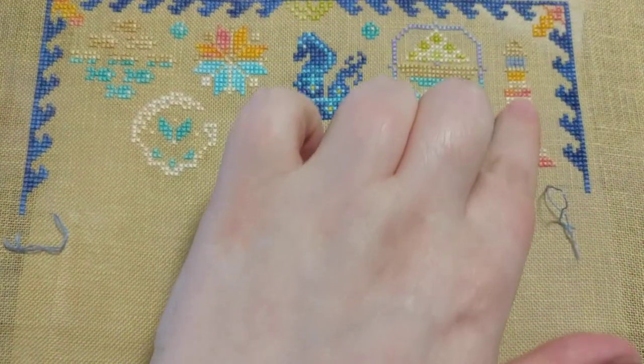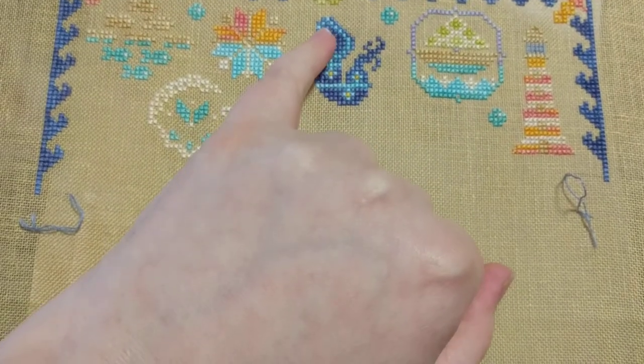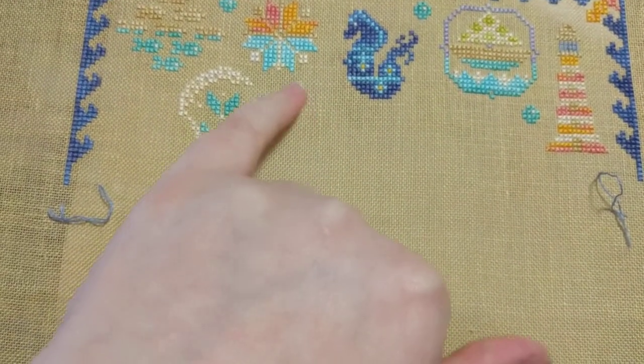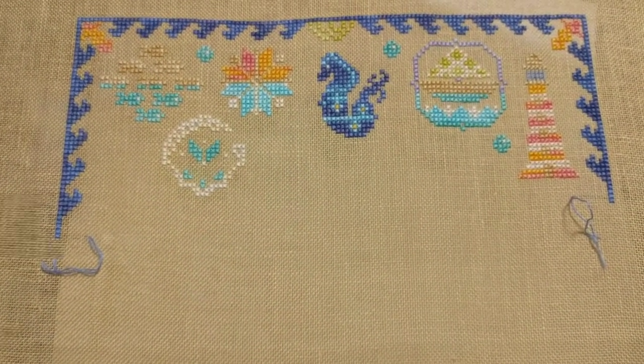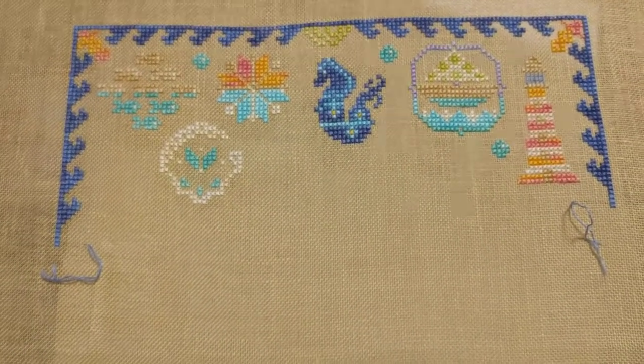What I've worked on tonight is basically this orange part in the corner. I did the lighthouse, the bubble, I did a few of these little single stitches that you see, and then I came and worked a little bit on this medallion. For now I'm going to have to call it quits for the night because it's getting late.